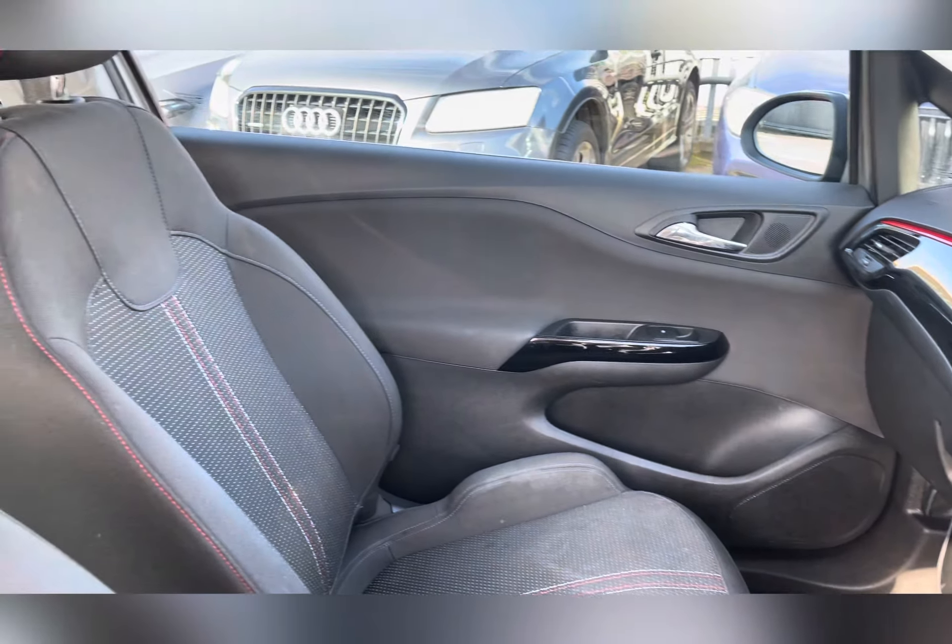Taking a look at the driver's side, you have a three spoke black leather steering wheel with contrasting red stitching. Your steering wheel comes with mounted audio controls and cruise control with speed limiter. Behind it you have your instrument cluster with digital display showing your car's trip computer, fuel gauge and water temperature.